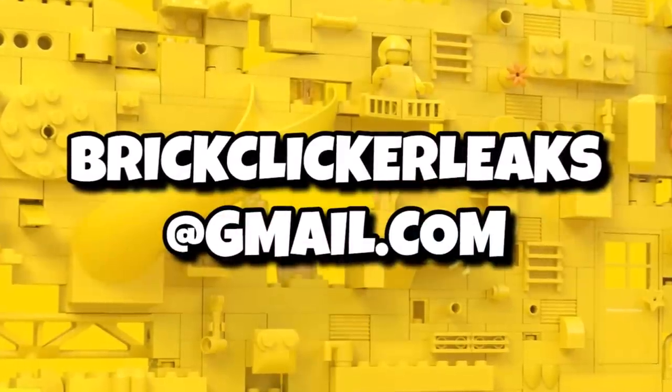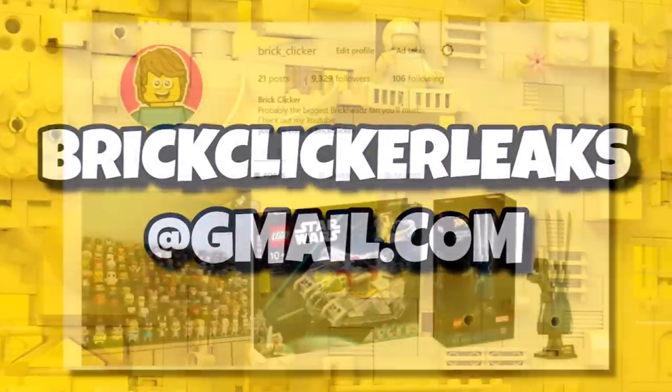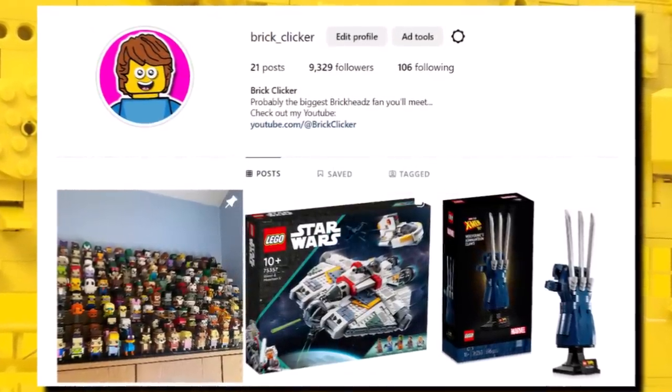As always, if you have any leaks, rumors, or early set finds, you can email me at brickquickaleaks@gmail.com — of course it all stays anonymous unless otherwise said. You can also message me and follow me over on Instagram for the latest LEGO news.